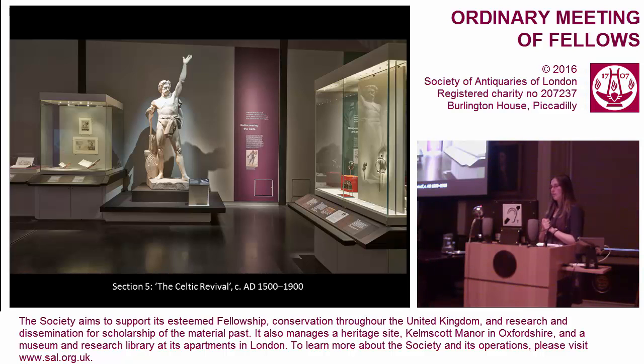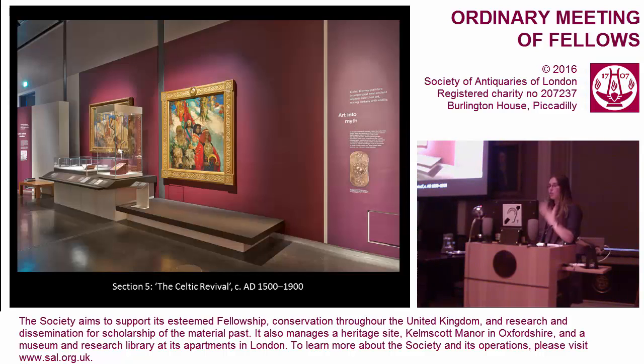We marked the beginning of this section with the inclusion of a marble statue of Caractacus, normally housed at Mansion House, home of the Lord Mayor of London. He had to be winched out in the small hours of the morning when an entire road could be closed — they had to take down three chandeliers to be able to get to him. So we were very lucky to have him join us. We looked at the way the revival of the idea of the Celts and the idea of a Celtic heritage being applied to Scotland, Ireland, Wales, Cornwall, Brittany and the Isle of Man was really developed as those regions emphasised their own local identities and histories.